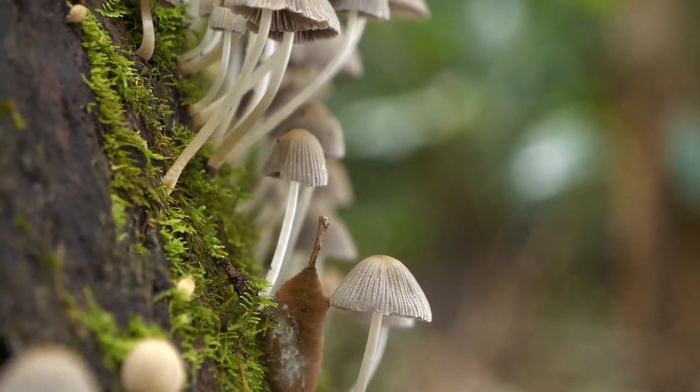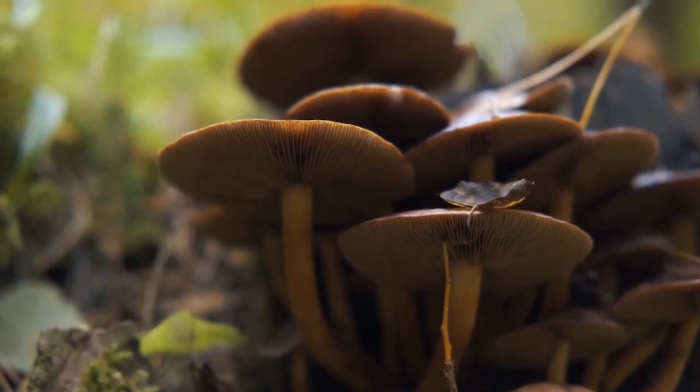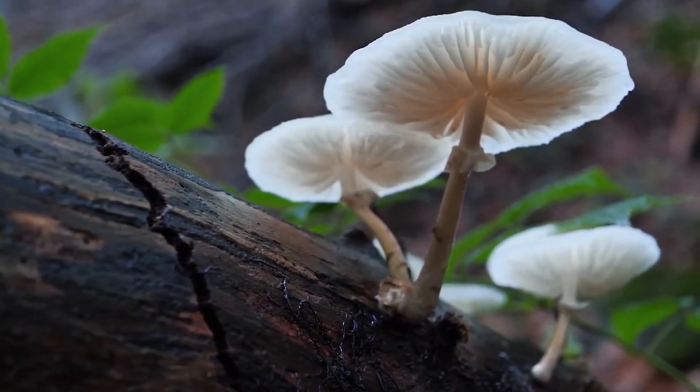And there you have it, Nature Wonders. Food chains are like the ultimate dinner party in nature, where everyone has a role to play. Keep exploring and stay curious, little scientists.